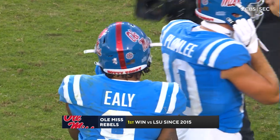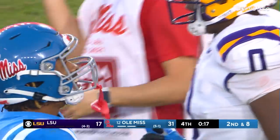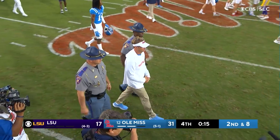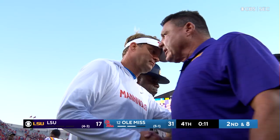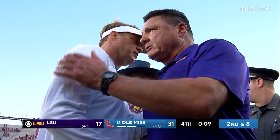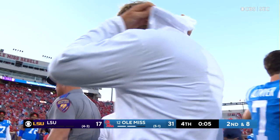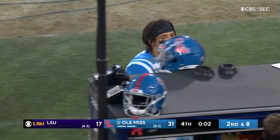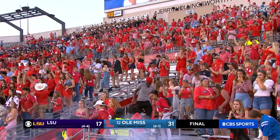First win against LSU in six years. Impressive win for the Rebels. The guys, as Gary said, respect each other so much and have been together at so many different stops. One's head coaching career is going to stop at LSU when it's over, and Lane Kiffin — his star continues its rise with a guy like that at quarterback.